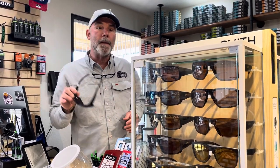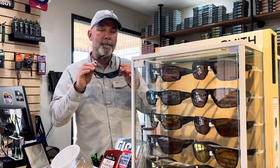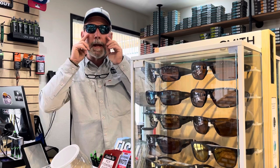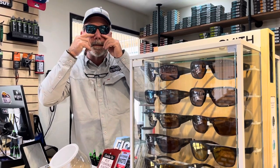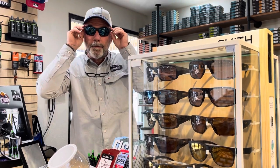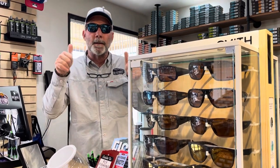The other thing I really like about these glasses — and I'm kind of a nut about my sunglasses — I like them to cover and not let light in around the edges. I don't like light to come in around the bottom or around the side. The Smith frames have done it. They've done a fantastic job.